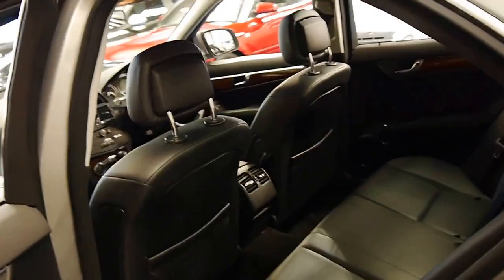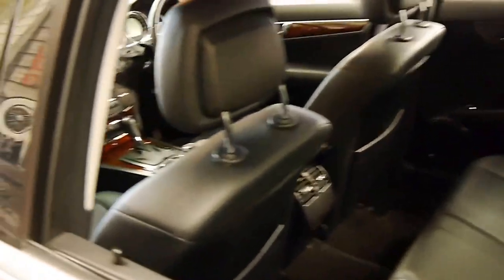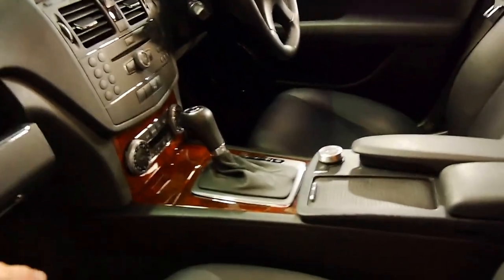The Pirelli tyres are in as-new condition. The interior is excellent. It's got front and rear parking sensors. I think these represent excellent value for this newer series.